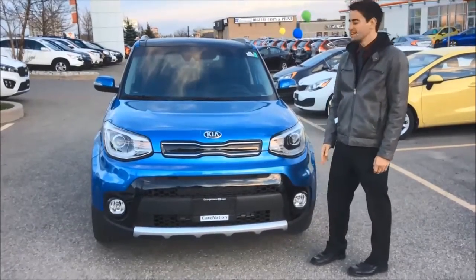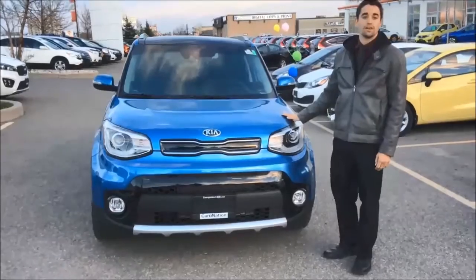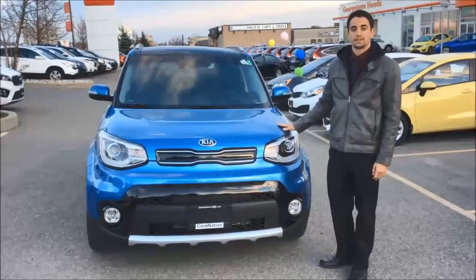Hi, it's Duncan here from Georgetown Kia and today we're going to be going over the 2017 Soul EXTEC Edition.